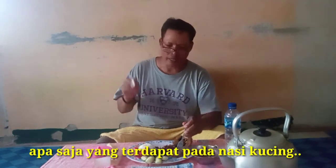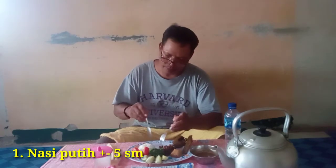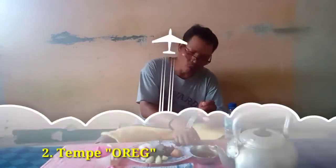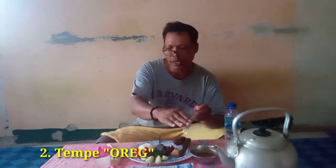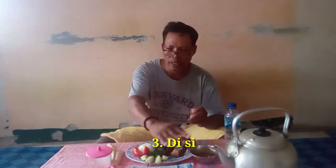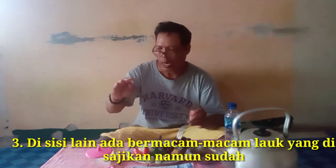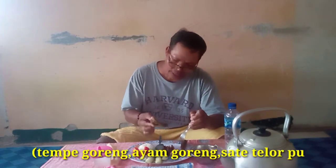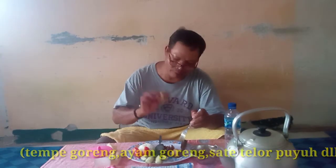Apa saja yang biasa didapat dari Nasi Kucing di pinggir-pinggir jalan? Yang pertama, nasinya satu bungkus, satu ketul — segini nih kawan. Terus ada tempe goreng, sedikit tempe goreng. Ada berjejer gorengan-gorengan tempe, gorengan tahu, ikan, ayam, telur, dan macam-macam. Saya padukan di sini dengan ikan ayam negeri — satu ketul ikan ayam negeri.